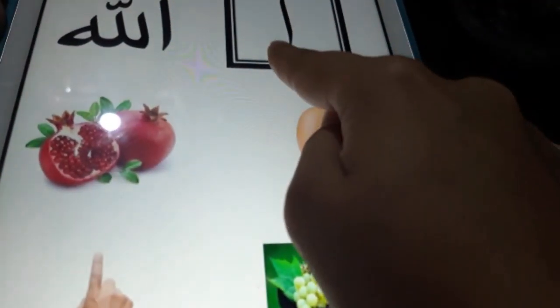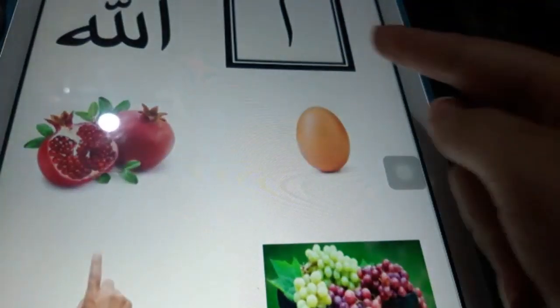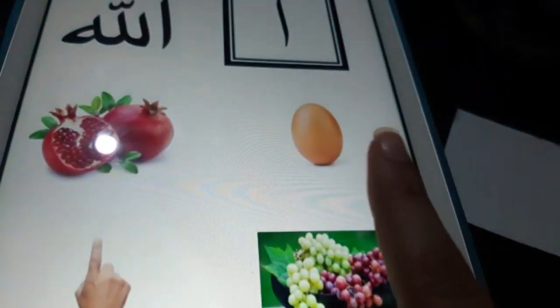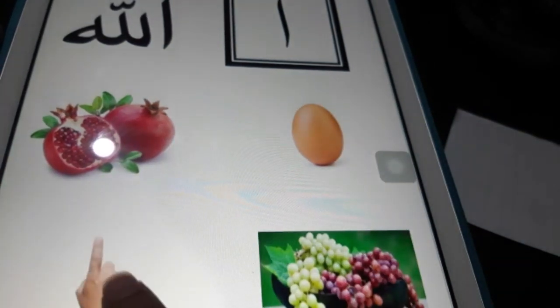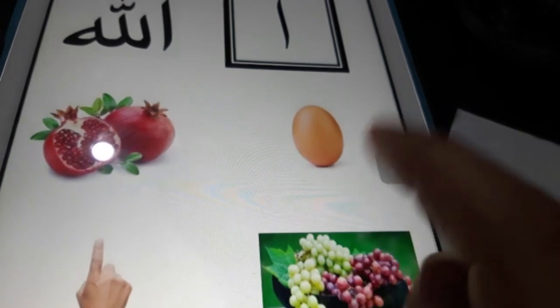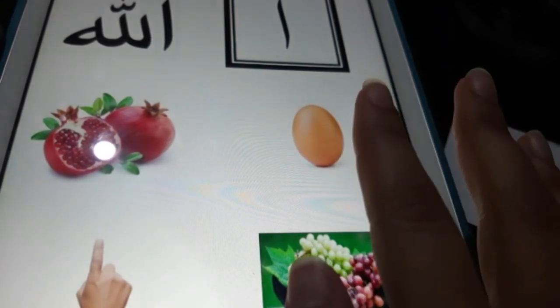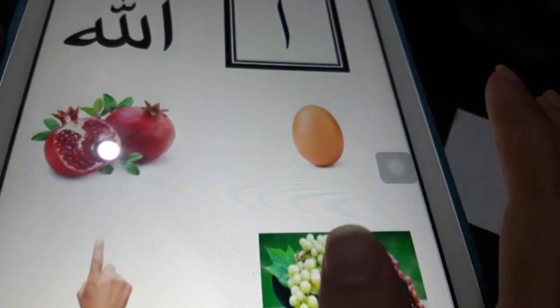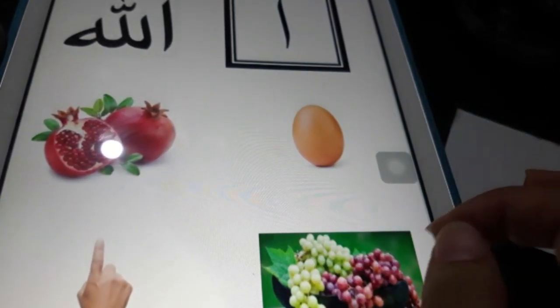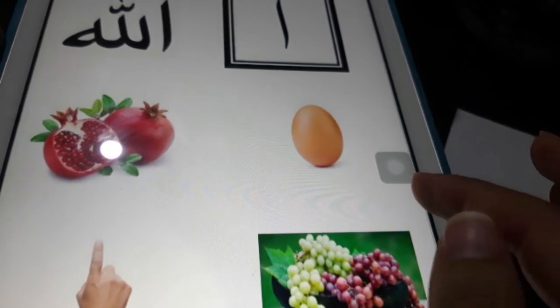These are the pictures I have. Alif A — Anar, Alif A — Angur, Alif A — Egg. We have a rhyme for that: Alifa Anaar Brahmazdar. And we sing it like that — Alifa Anaar Brahmazdar.